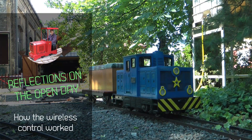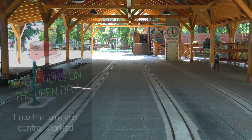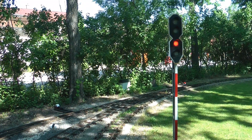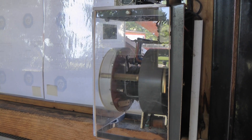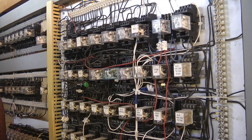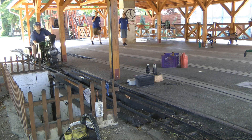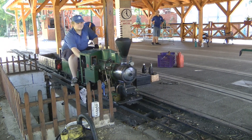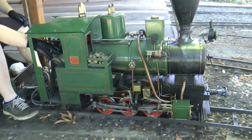I wanted to reflect on how my new drive system and the wireless control was working at the open day - that's what I want to talk about in this video. First, I'll talk about the open day itself, then the throttle, and lastly I want to mention some mechanical issues which were absolutely my fault - a stupid decision I made, so it's a lesson learned for what not to do in the future.